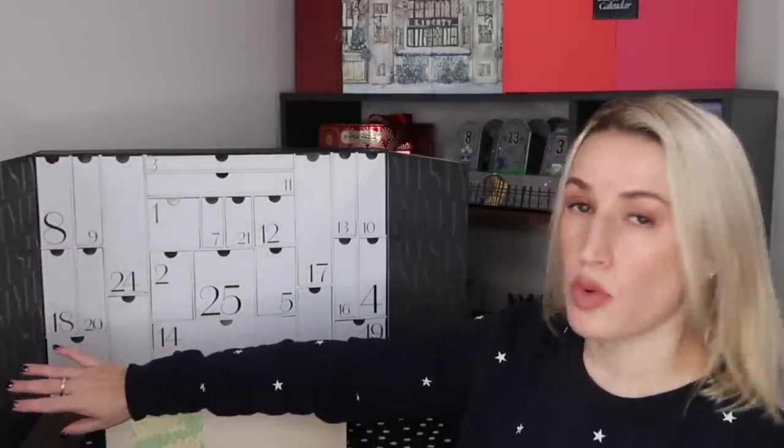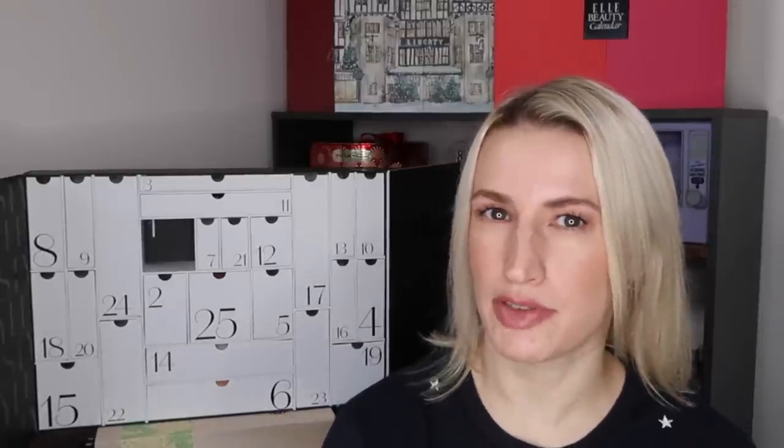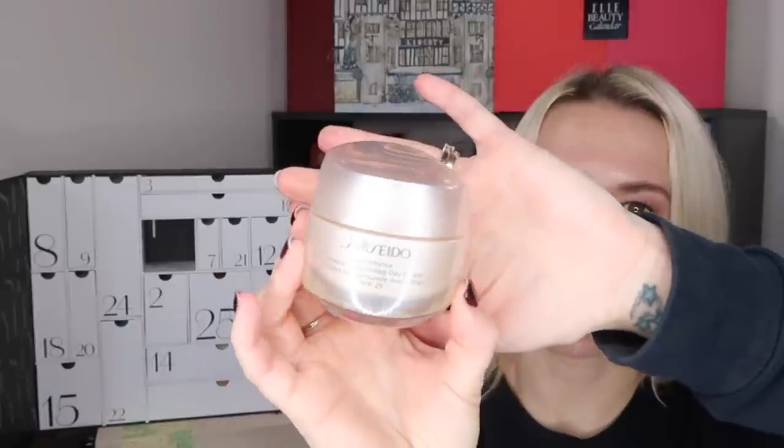The drawers don't want to stay open for me — everything is pretty sleek, white with black numbers. Starting with day number one: the drawers on this calendar are really quite stiff and hard to pull items out of, which I haven't found so much with other calendars. Maybe they've just packed it so much that nothing wants to come out. Day one is a full-size moisturizer by Shiseido — the Benefiance Wrinkle Smoothing Day Cream with SPF 25, anti-wrinkle and plumping, 50ml. This is worth £77.